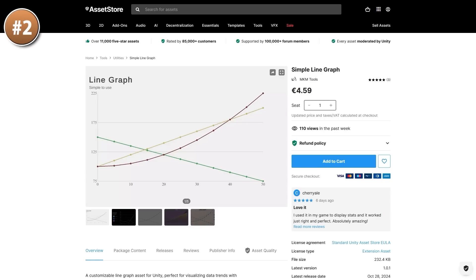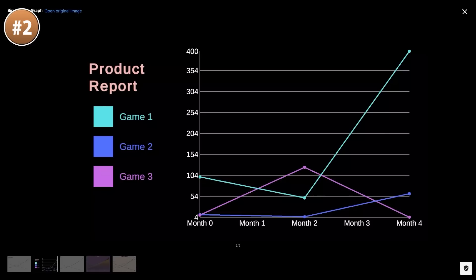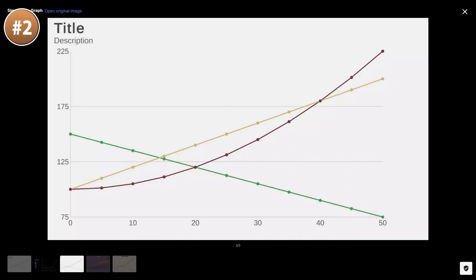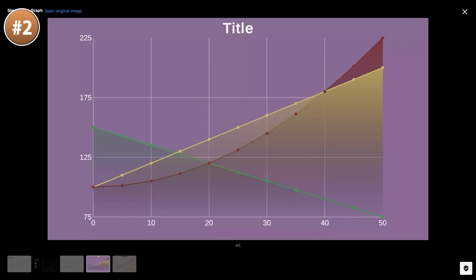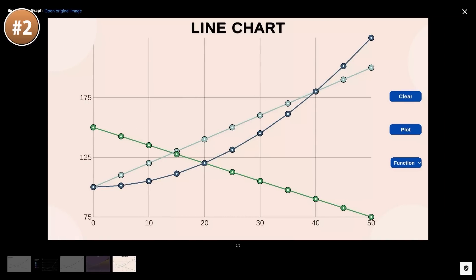Then for something super simple, here is a simple line graph. I remember building a graph tool myself from scratch for my game Battle Royale Tycoon — I even made a tutorial series on it — and making it was definitely quite tricky. This is one of those topics that sounds super simple but actually has quite a bit of complexity. So if you don't want to go through all the trouble of building it yourself and just want something that works, then pick this up — it is pretty cheap and does exactly what it says.